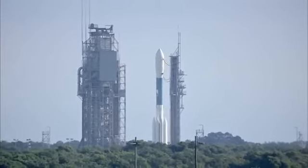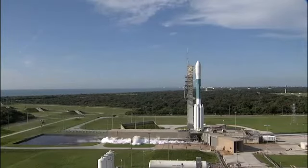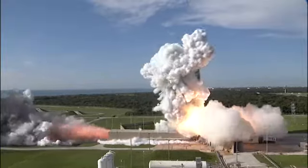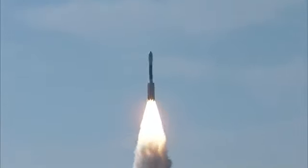9, 8, 7, 6, 5, 4, 3, 2, 1, 0 — and liftoff of the Delta II with GRAIL on a journey to the center of the moon.